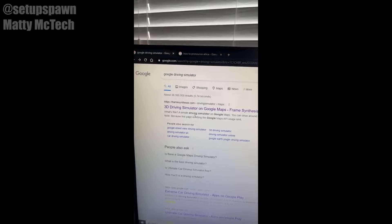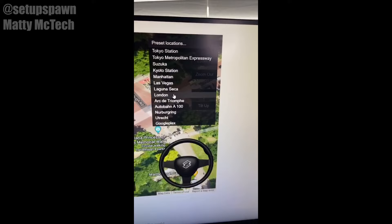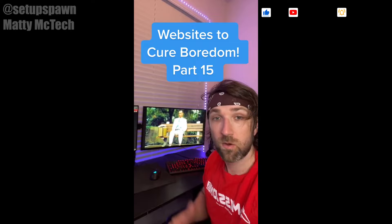Website to Cure Boredom Part 14. If you search Google Driving Simulator and click on the first link, you can find your city or pick one of the presets. It'll let you drive through the city on Google Maps just using your keyboard. Right now we're in London. Can I make this turn?